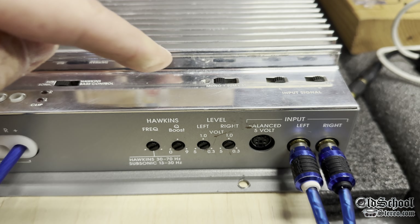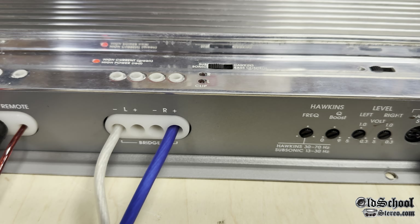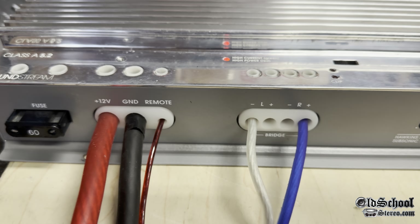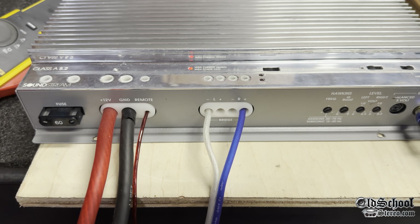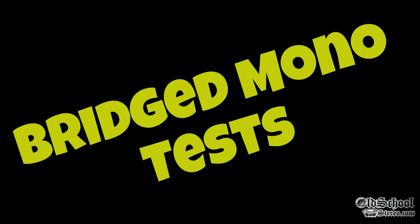Now we have the amp switched into the mono position, bridged using the outer two terminals — right positive, left negative — with 4-gauge power and ground going in. Let's try it out and see how it does bridged.